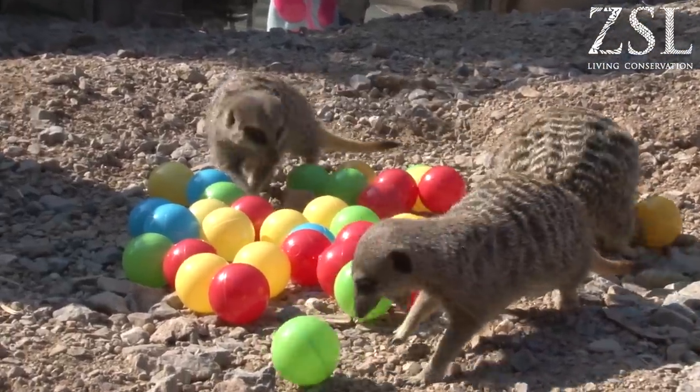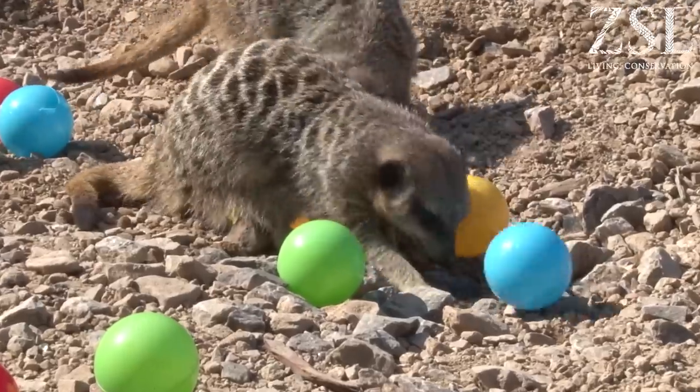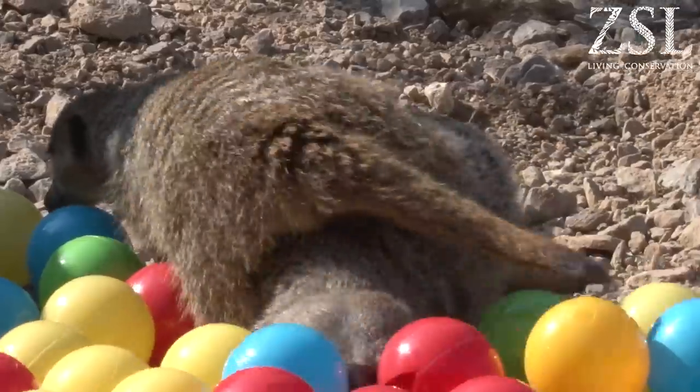Enrichment is part of a keeper's day, so we have to introduce new things into the animal's environment. Today we used the balls that are going to be used at our little creatures events in the ball pool.